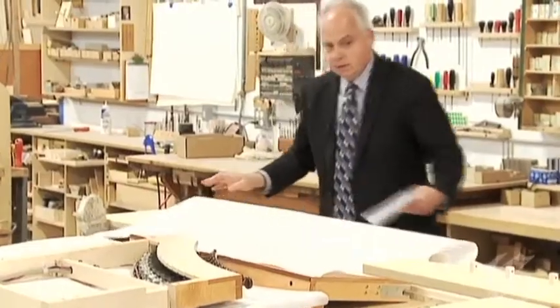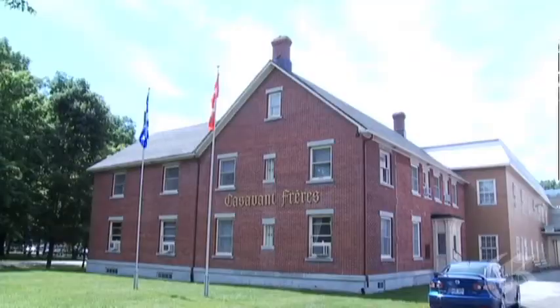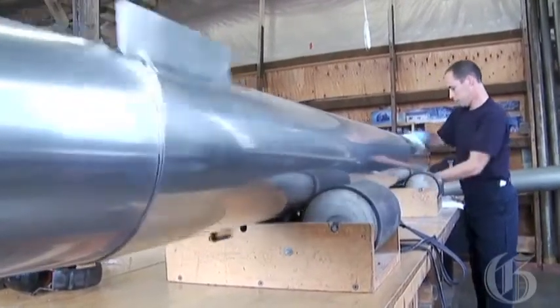The sound of the instrument, how the sound would be shaped, the kind of harmonic development — Jacqueline coordinates the design and construction of pipe organs at Casavant Frères, a company in St. Hyacinthe, near Montreal, where pipe organs have been built since 1879.